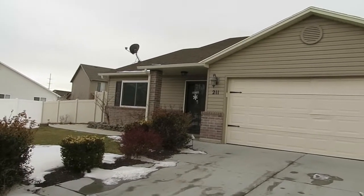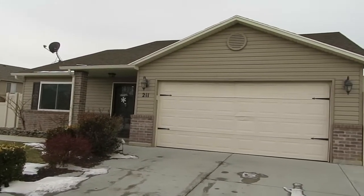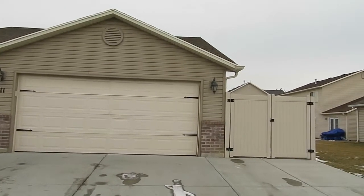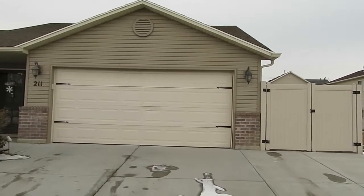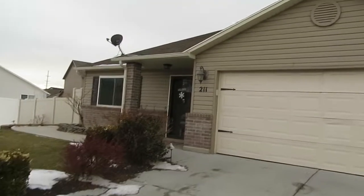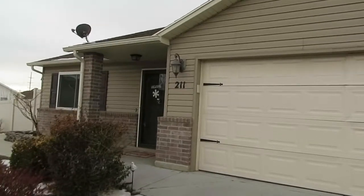It was built in 2006 and has been well maintained since then, so it is move-in ready with some great features. You can see there is a pull-through gate if you had a trailer or something you needed to get into the backyard. Come on inside and let's take a look at all the great features this home has to offer.